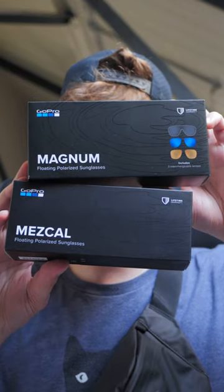Did you know that GoPro makes lifestyle gear? Here I have two pairs of the sunglasses. What's great about these sunglasses is that they float — they're perfect for any of your water sports activities.